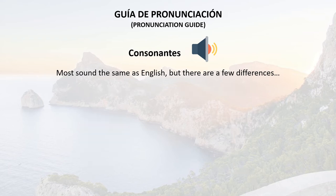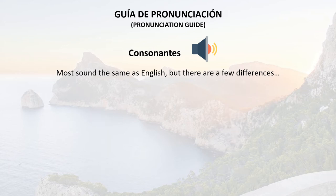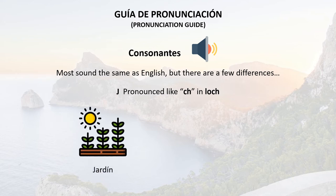Now, the H is easy — it's always silent. For example: hola or helado. And now we've got the J, which is also pronounced like H in lo. For example: jardín o jamón.